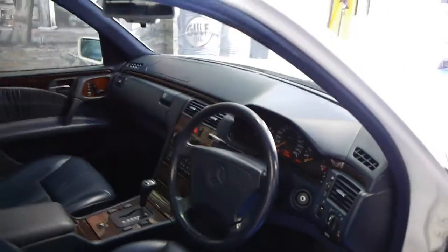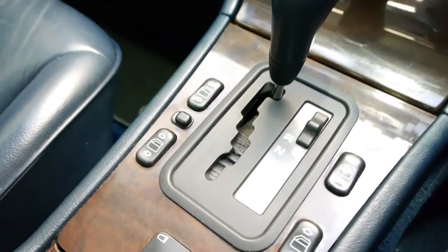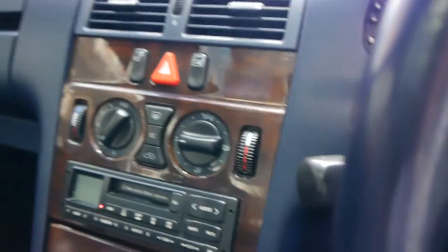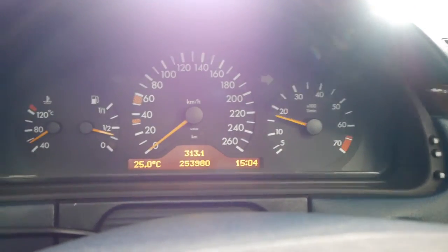So let's have a look inside. You do get four airbags in this model, and we were told by a mechanic recently that the model with four airbags and the four-speed automatic is by far the best. It also has the straight six-cylinder engine, not the V6. Let's just start it up and you can have a listen to that. It is absolutely crisp, silky smooth, just like any six-cylinder engine.